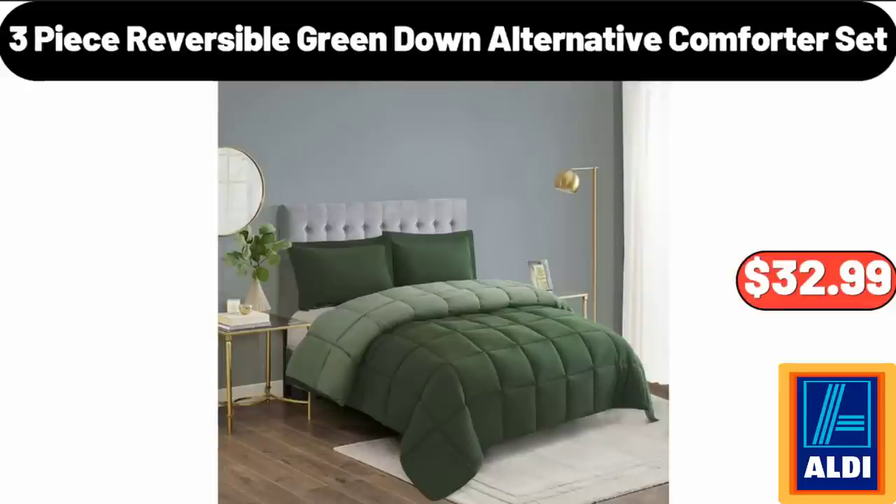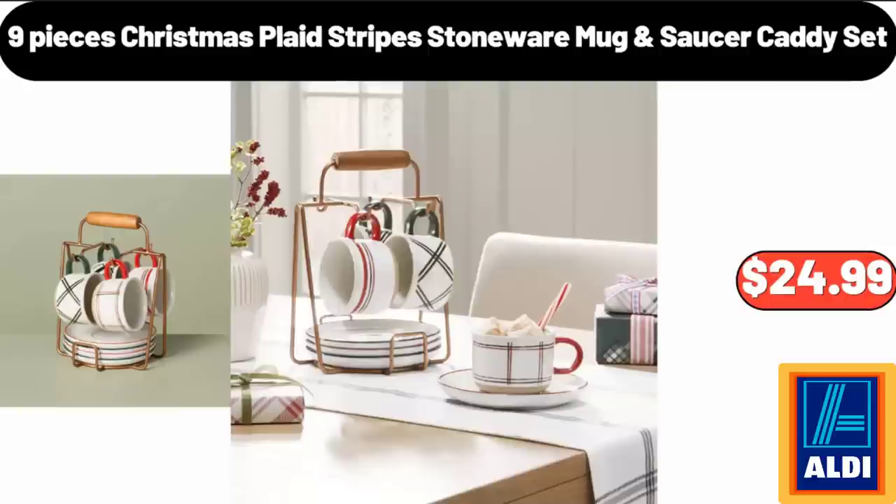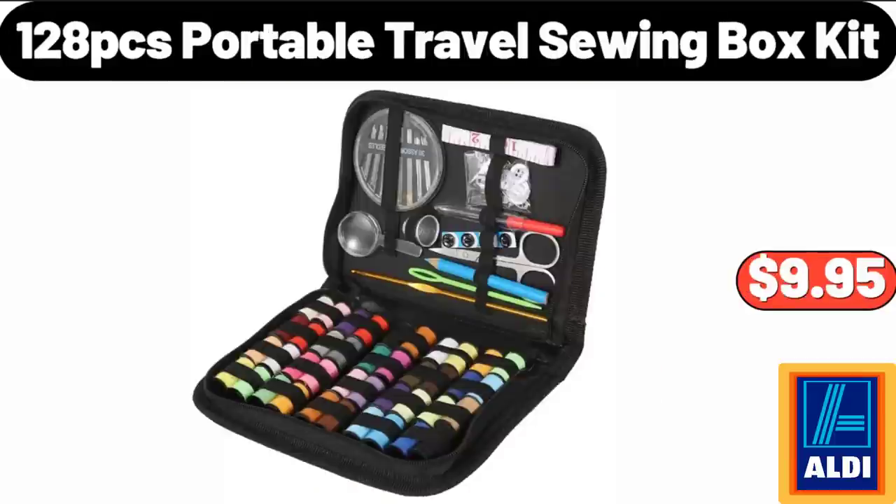Three-Piece Reversible Green Down Alternative Comforter Set, $32.99. Nine-Piece Christmas Plaid Stripes Stoneware Mug and Saucer Caddy Set, $24.99. 28-Piece Portable Travel Sewing Box Kit, $9.95.